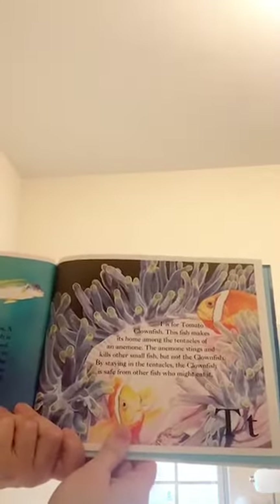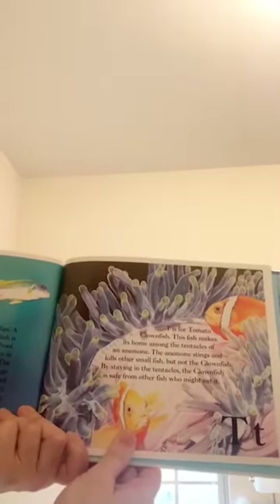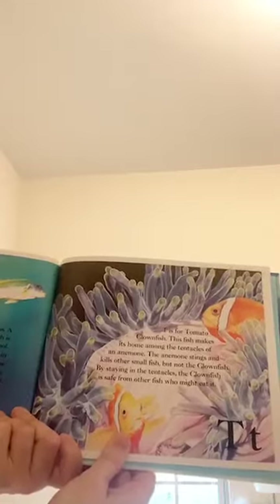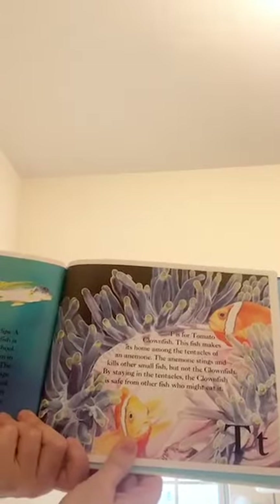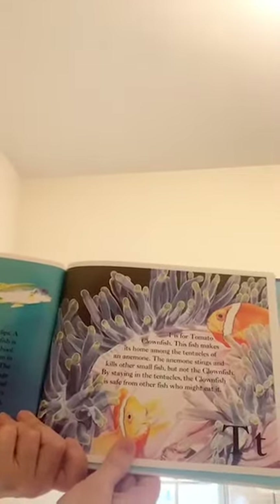T is for tomato clownfish. This fish makes its home among the tentacles of an anemone. The anemone stings and kills other small fish, but not the clownfish. By staying in the tentacles, the clownfish is safe from other fish who might eat it.